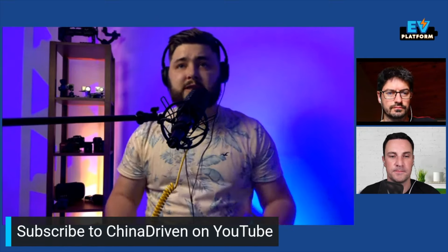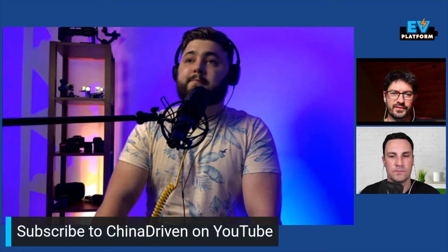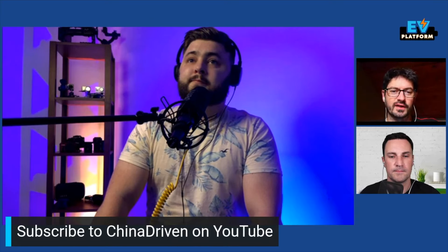I run a YouTube channel called China Driven — you can check it out, and also Twitter at China Driven. We mostly focus on Chinese EV tech and Chinese AV technology, because there's a lot of really fascinating, fast-moving stuff happening right now. We're delighted to have you on — you've been based in China for 10 years and you're really involved in the EV space. It's a real pleasure to have somebody living it and understanding it.